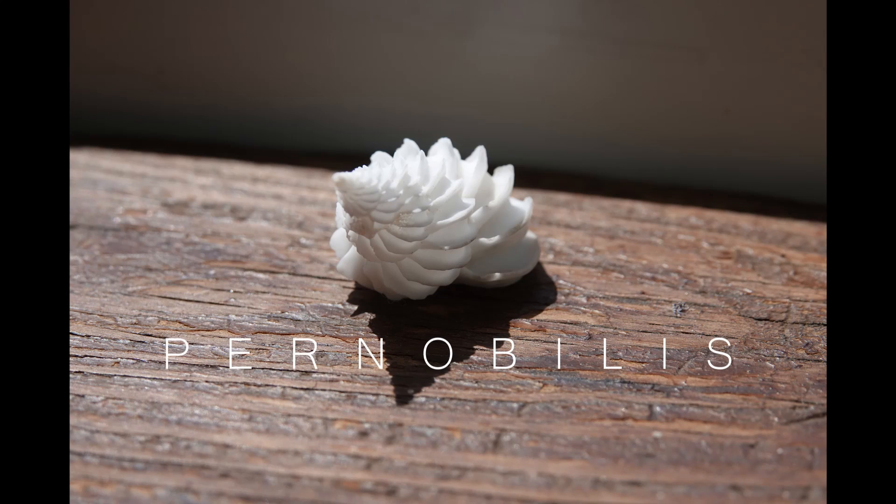Find out more about this golden cowrie at pernoblishhells.com, where every shell has free shipping and insurance. We're going live soon!